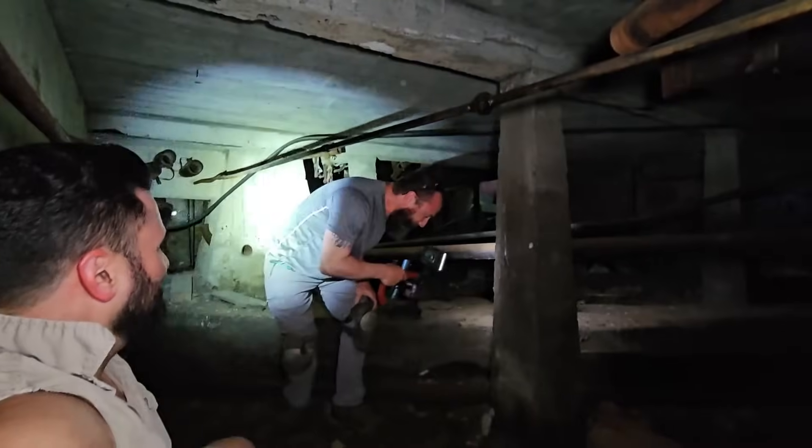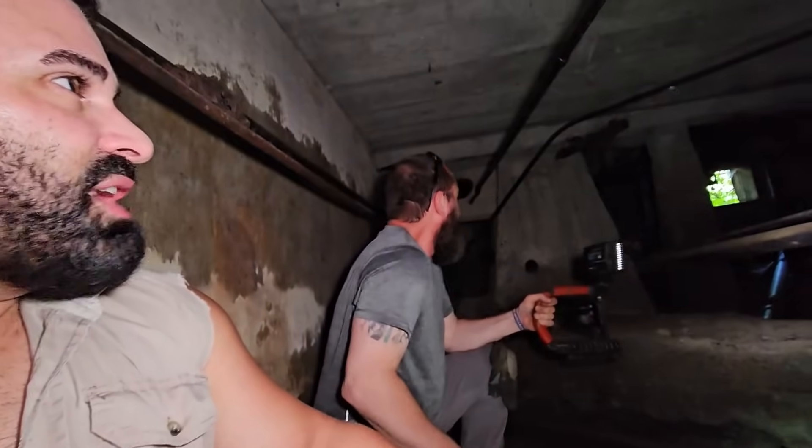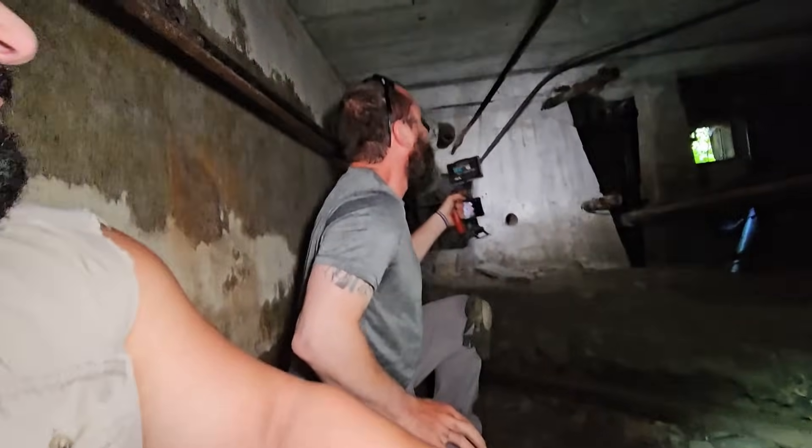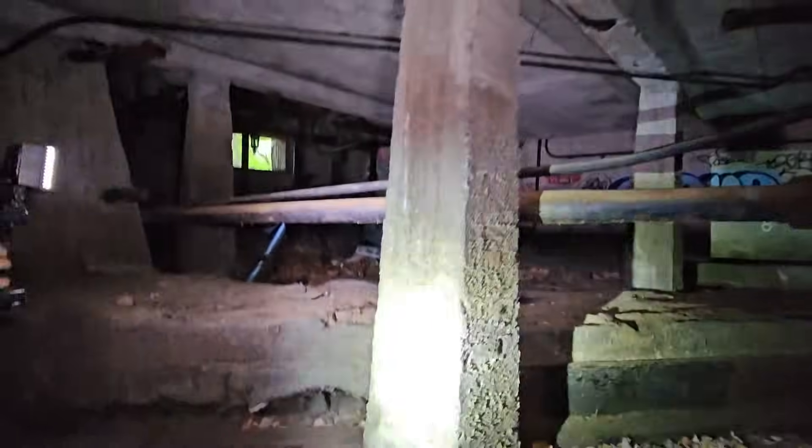We're back where we came down at. I think there's some more underground passages on the other side. Yeah, we're going to check them all out one at a time. Sweating bullets — it's hot outside, it's hot down here. All right, let's go.